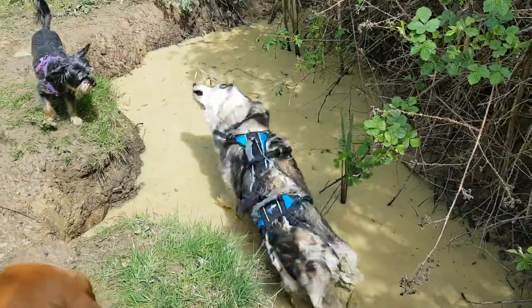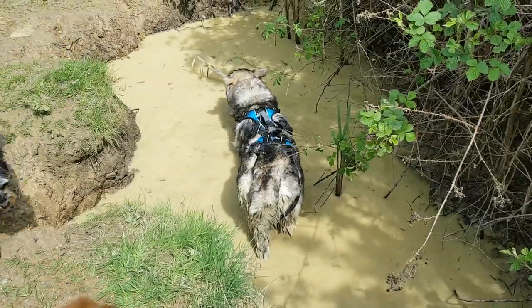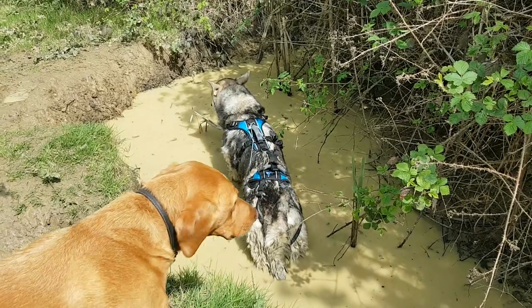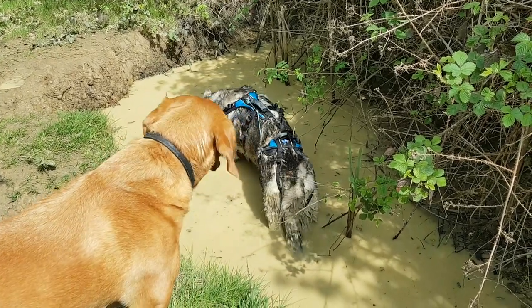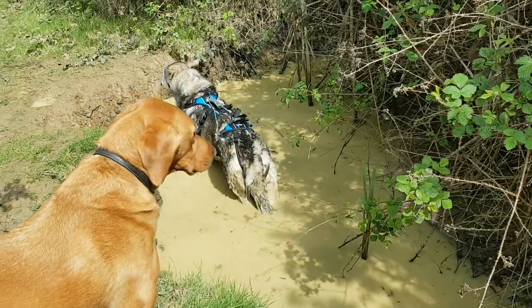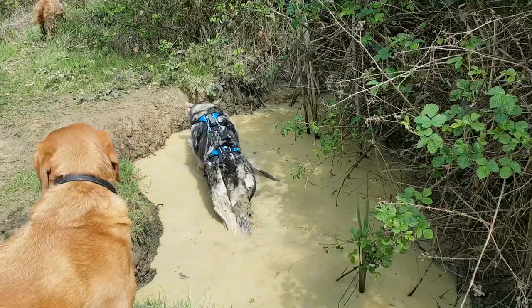He changed his mind — he decided he wasn't ready to get out. We've got to get our paddling pool up and running soon in the back garden. He loves to do this and the weather is warming up so much. It's so funny for a dog that doesn't like to go out of his depth — he really does just love to lie down in water.